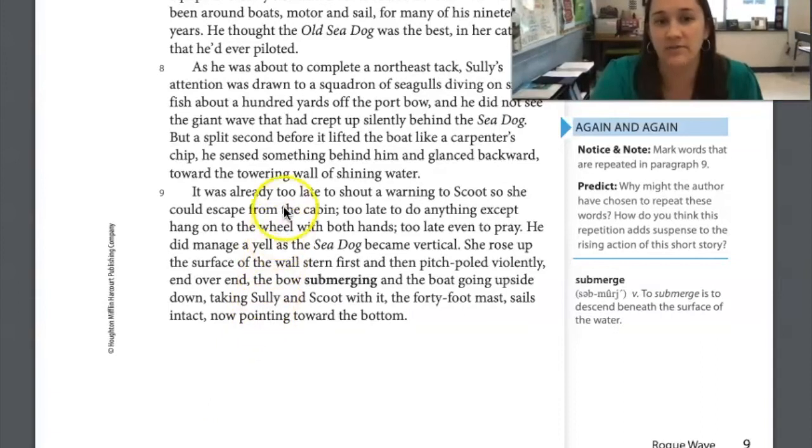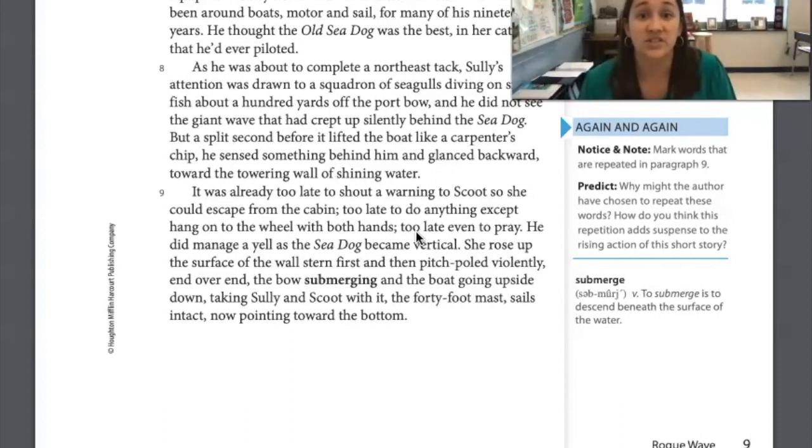The words I marked in that paragraph were 'too late,' repeated several times. In my opinion, the author repeats that to make us understand this is all of a sudden — it's too late for them to prepare in any way. They don't have time to do anything before this wave is upon them. I think it makes us understand that as soon as he sees the wave, it's right there and there's nothing they can do. We have this feeling of dread — what's going to happen? What are they going to do? Because they don't have any time to prepare.